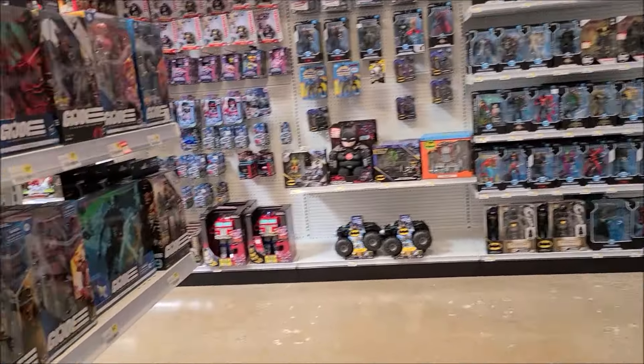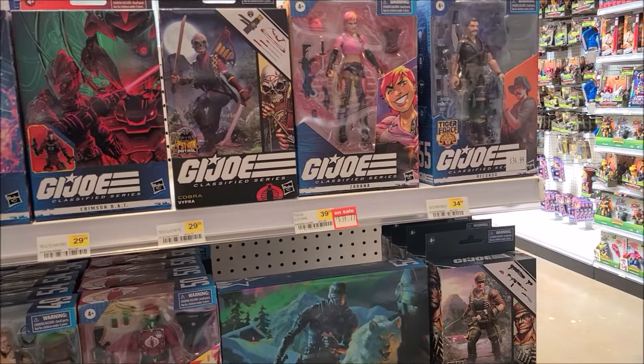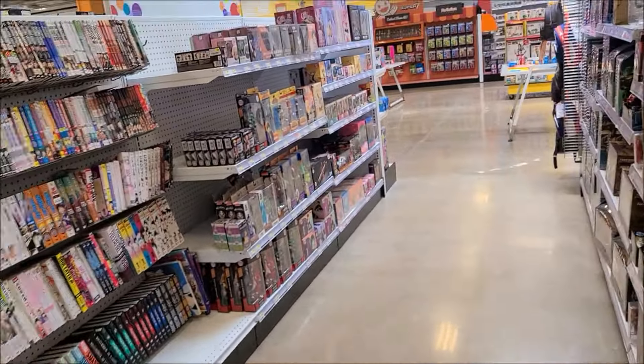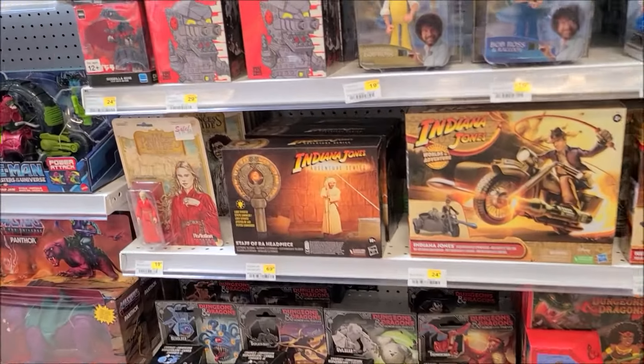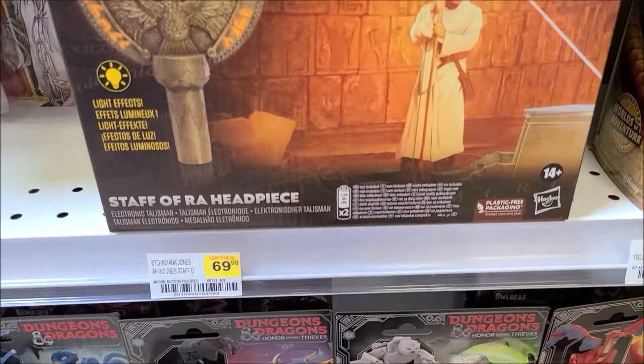There's definitely a lot of different stuff — some things that have a retail price, but a lot of variety. There's some extra stuff in here I've never even seen in stores. Whoa, wait a second. Jeez, what a price.